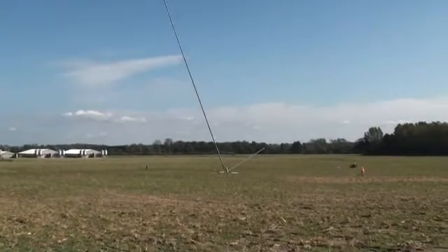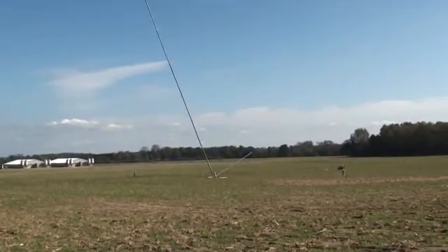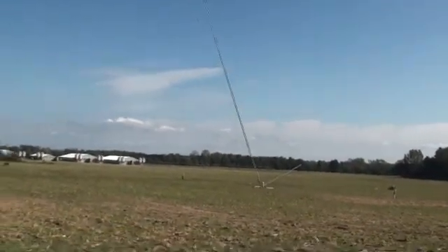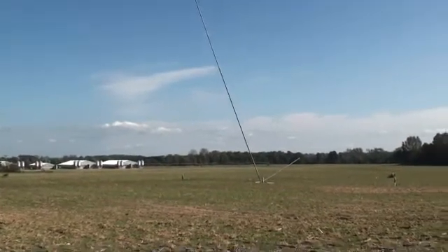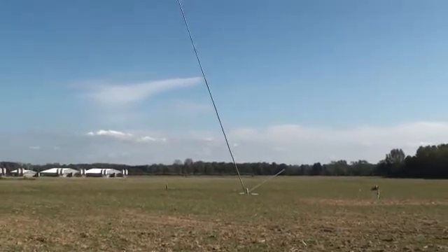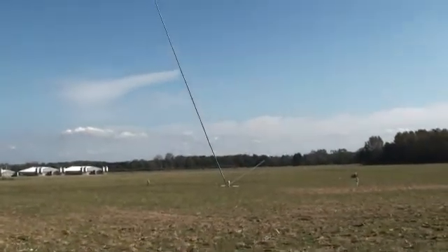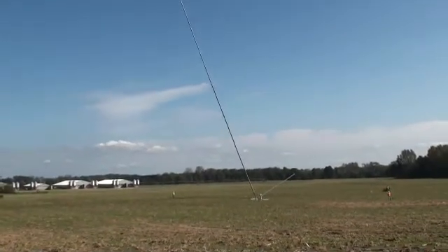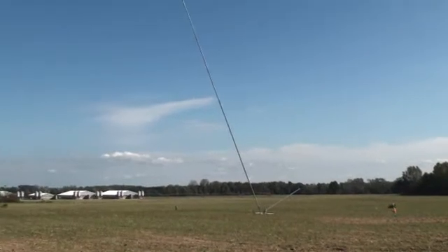After this met tower is installed — today is Wednesday the 22nd of September — after this is put up and everything's locked down, there's one other site in Overisel Township where we're going to place another met tower. That's going to happen over the next couple of days. We'll have two met towers up for the next year collecting wind data to analyze and see if the conditions here are good enough to put up utility-sized wind turbines.